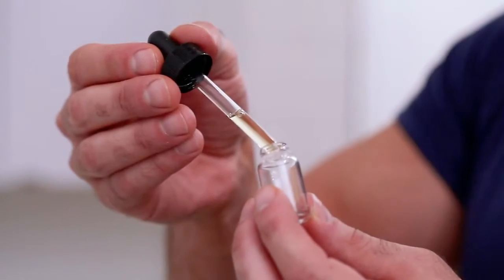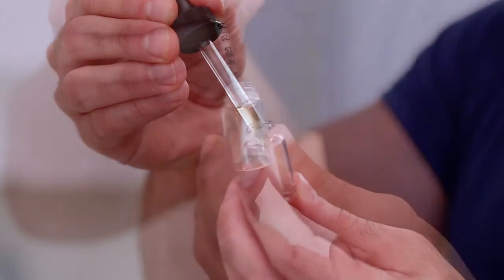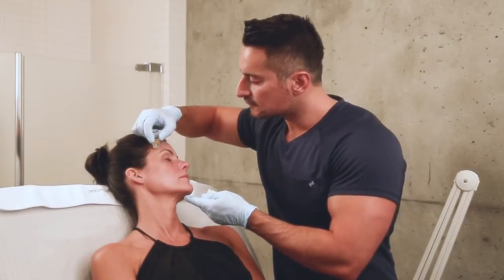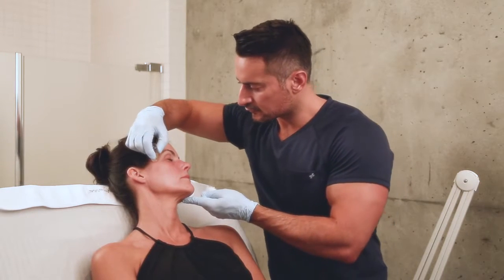It's a cocktail of sorts where I use super ingredients that vary from small amounts of Botox to different kinds of vitamins, fillers, even platelet-rich plasma, which I then mix together and through the Aquagold device gently stamp it into the patient's skin.